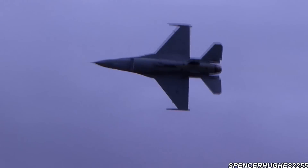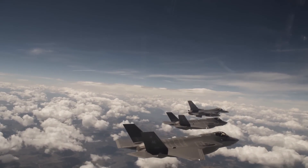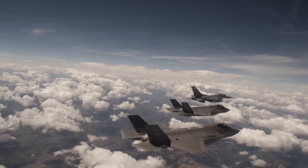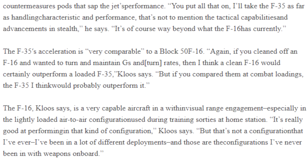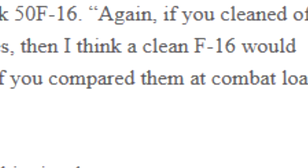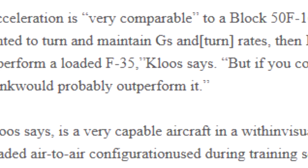It's also worth mentioning that the reason the F-16D carried external fuel tanks was not to give the F-35 an advantage, but rather simply so that the F-16 could stay in the air long enough to conduct the test. Without them, an F-16 will burn through half of its fuel tank after just a couple of minutes of using its afterburner in aerial combat. When an F-16 is loaded with enough fuel to fly as far as an F-35, or is carrying as many weapons as the F-35 can carry internally, it becomes inferior to the F-35.